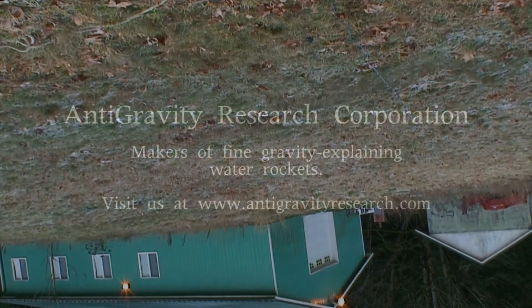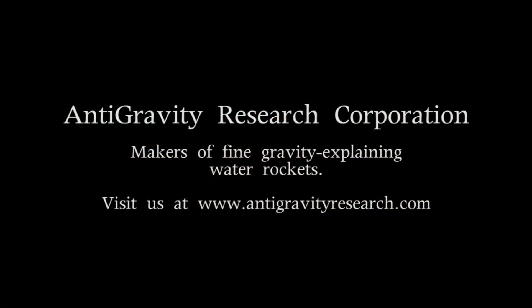Be sure to watch lecture number 2 in our Gravity Explained series of videos: how does gravity pull on us without any strings or static cling? Antigravity Research Corporation — makers of fine gravity-explaining water rockets. Visit us at www.antigravityresearch.com